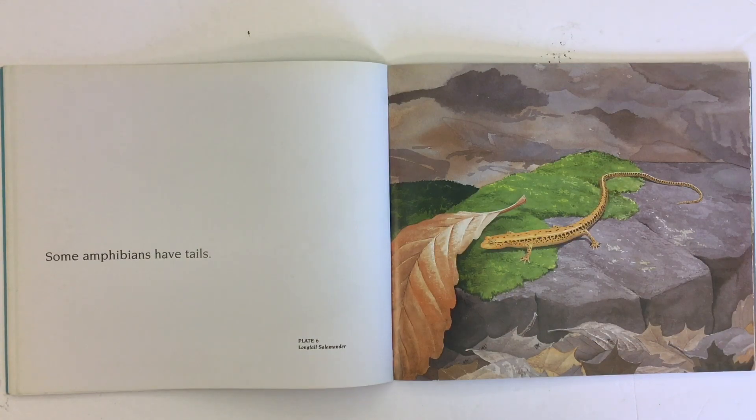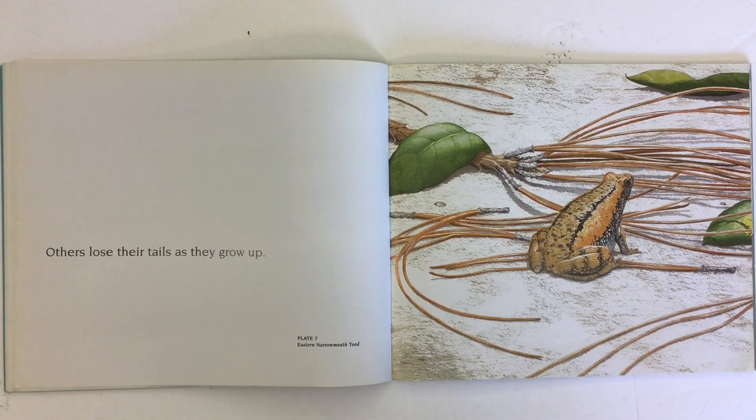Some amphibians have tails, like this picture of a long-tailed salamander. Others lose their tails as they grow up. Here's an eastern narrow-mouthed toad.